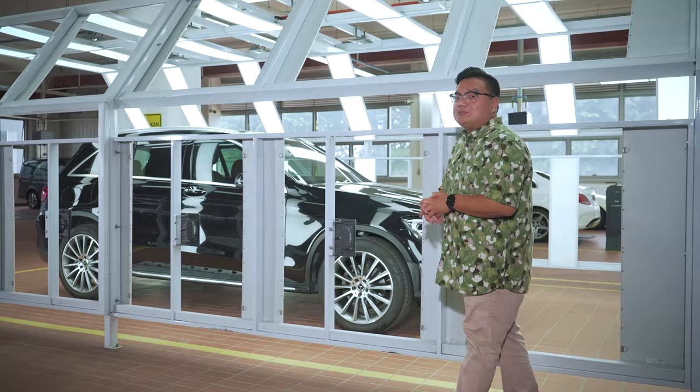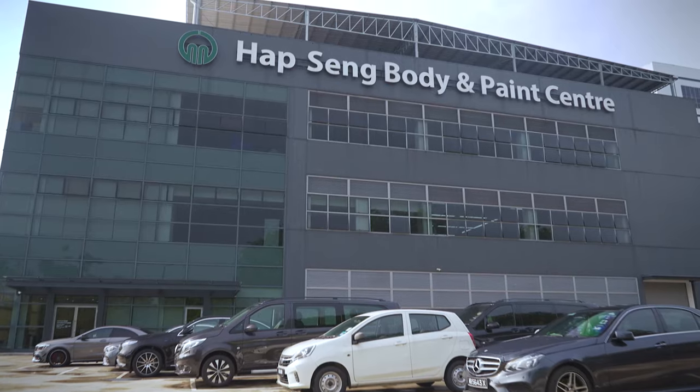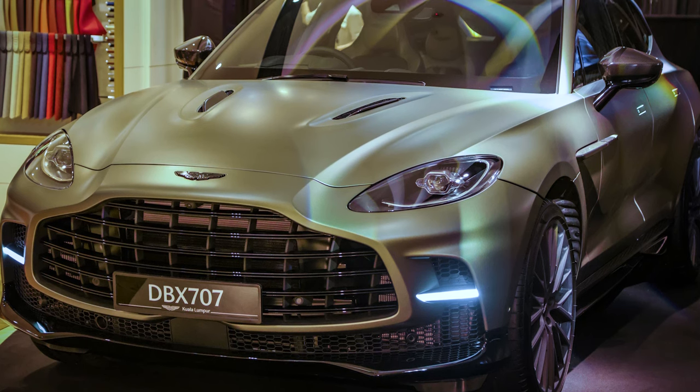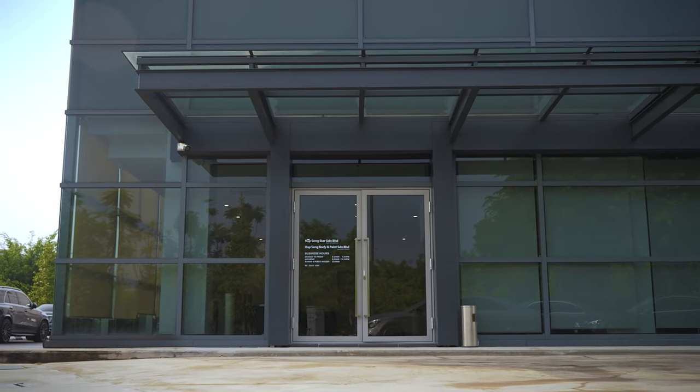You may associate Hapseng with brand new Mercedes-Benzes and you wouldn't be wrong. But this Body and Paint Centre is also an authorised repair centre for Smart, Tesla, Bentley, and even Aston Martin. You can even send your car here directly for insurance claims and repairs.